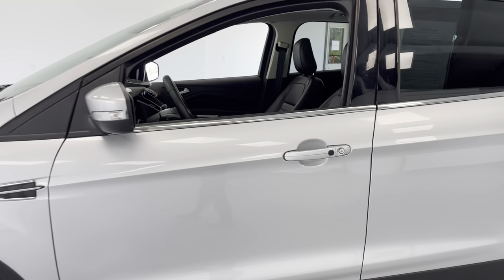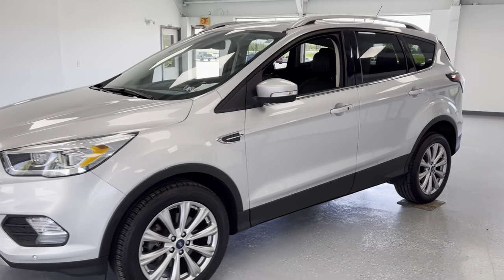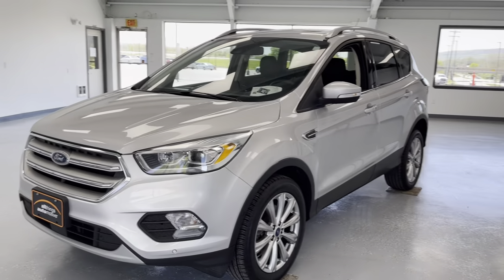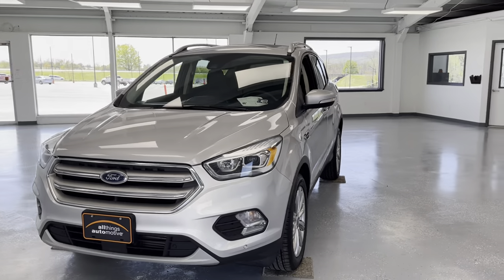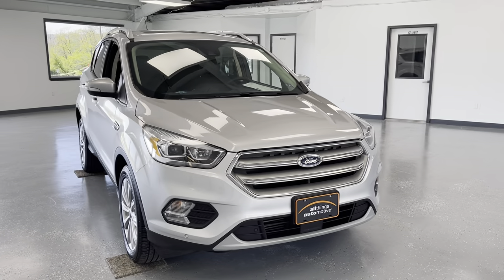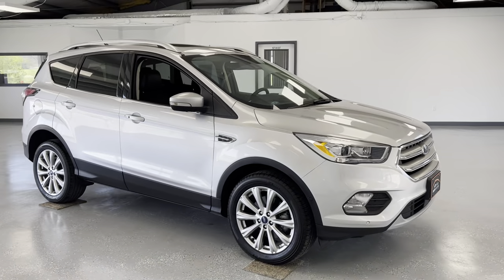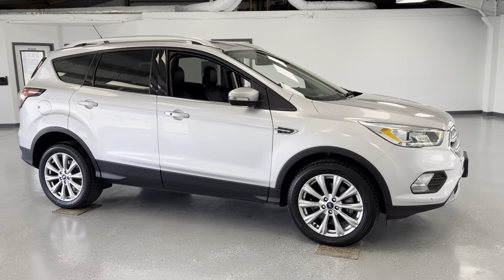So if you're in the market for practically a new SUV with just over 22,000 miles and all the bells and whistles, this could be a great option for you. Give us a call at 717-485-4224, check us out online at www.allthingsautomotive.com, or come down and visit the showroom at 21518 Great Cove Road in McConnellsburg, Pennsylvania. Thanks, and have a great day.